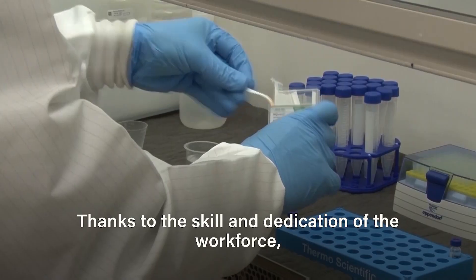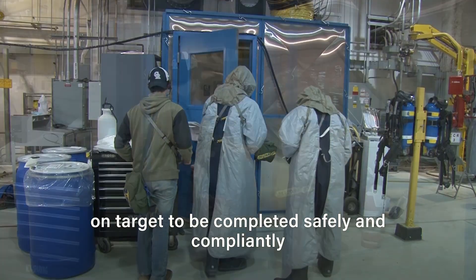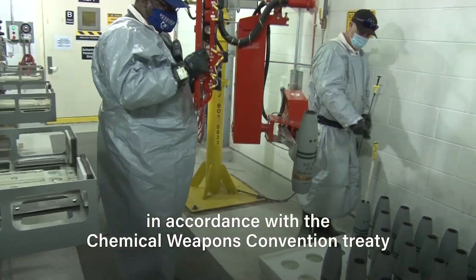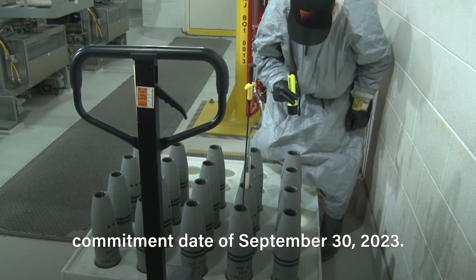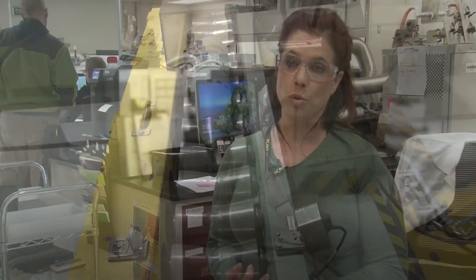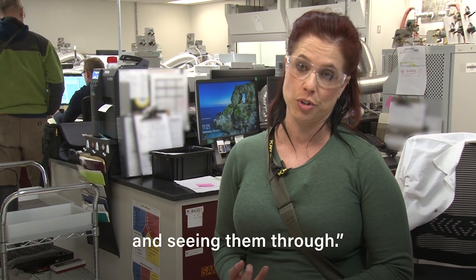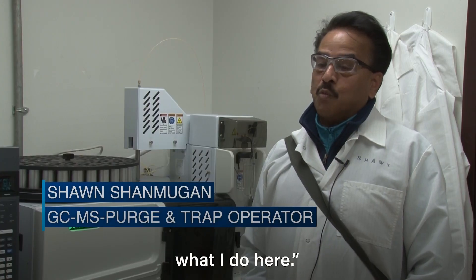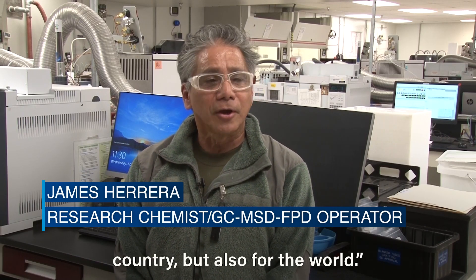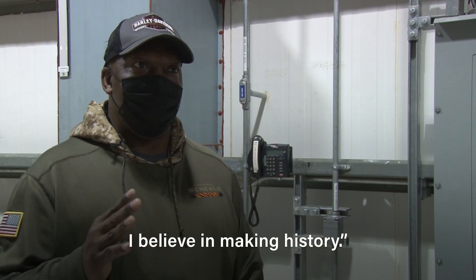Thanks to the skill and dedication of the workforce, the stockpile destruction mission is on target to be completed safely and compliantly in accordance with the Chemical Weapons Convention Treaty commitment date of September 30, 2023. We are very, very interested — deeply vested — in making our commitments and seeing them through. I can proudly tell my neighbors what I do here. We're doing something not only for the country, but also for the world. Someday somebody's going to read about what you did here at Pueblo. I believe in making history.